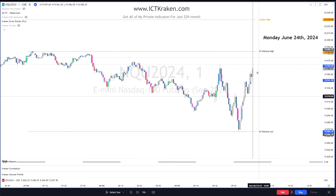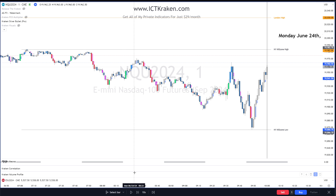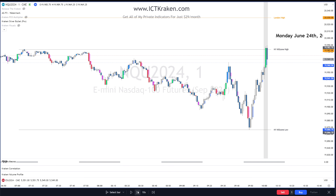Right now we're at this hour here. We have the kill zone high and the kill zone low — we're in this range, so we want to take one and then aim for the other. It's just basic session liquidity targets. The volume candles I like on my charts — when trading live I toggle them on and off. We did just take this New York kill zone which is good.